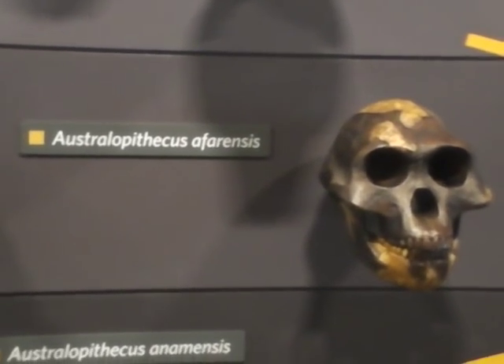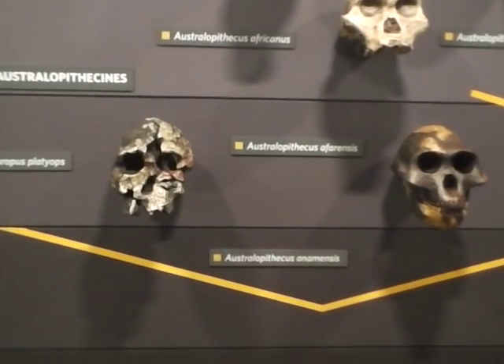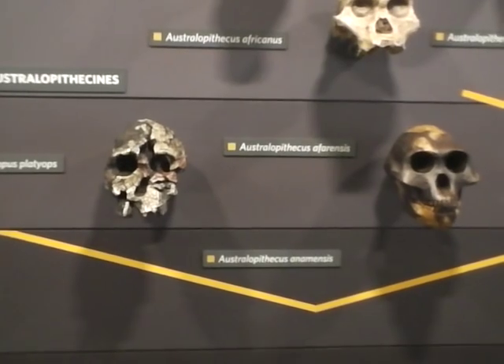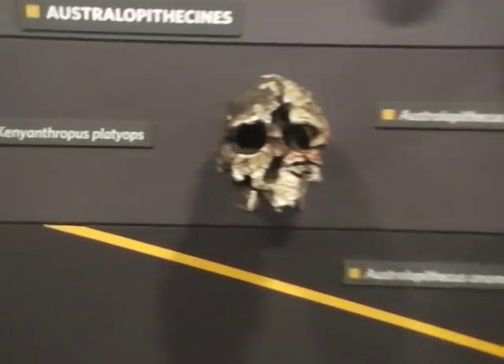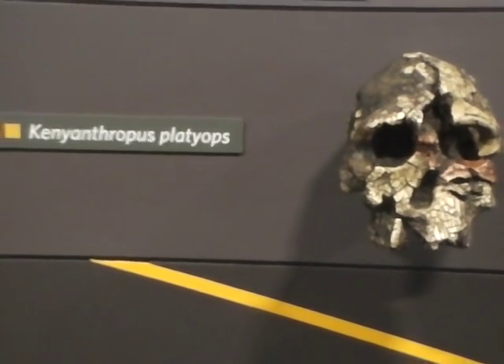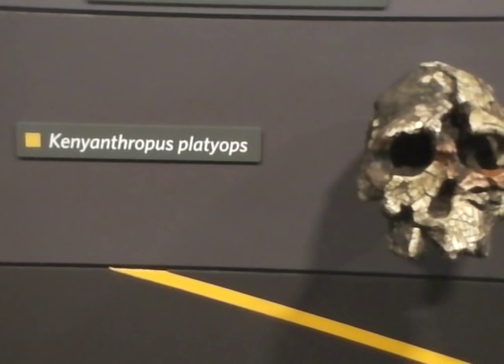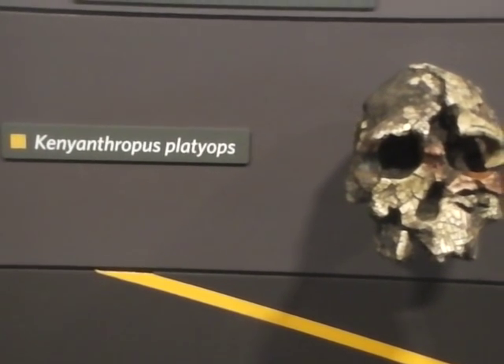And then to the left, who was walking around the earth at the same time, four million years ago, is Kenyanthropus platyops.